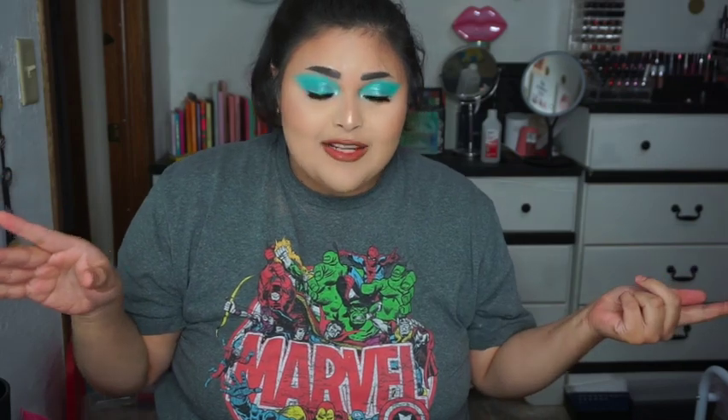Hi there guys. My name is Danielle. You can call me Dani and welcome to my channel.